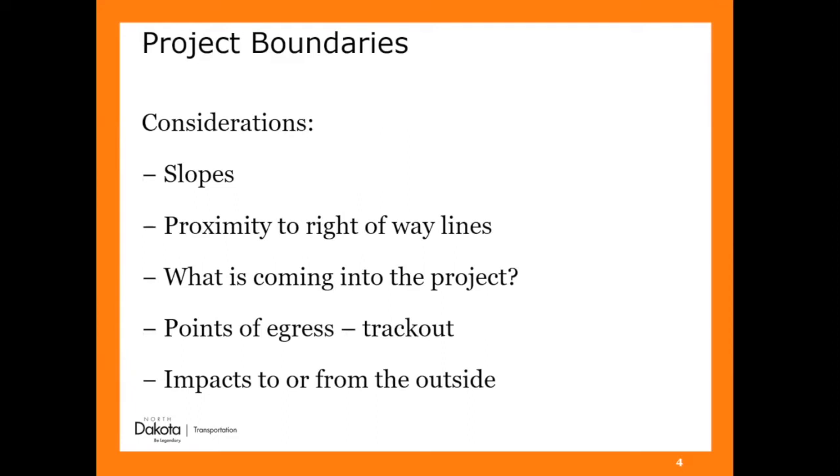Consider your slopes. We have long linear jobs and those slopes change throughout the project. This also affects how soon you need to stabilize certain things. The permits in North Dakota say that if an area of your site is three to one or steeper, you have seven days to stabilize that once you're done in that area. If it's less than three to one, then it's 14 days. How close is that to the right-of-way lines? If you don't need to disturb it, then don't disturb it.